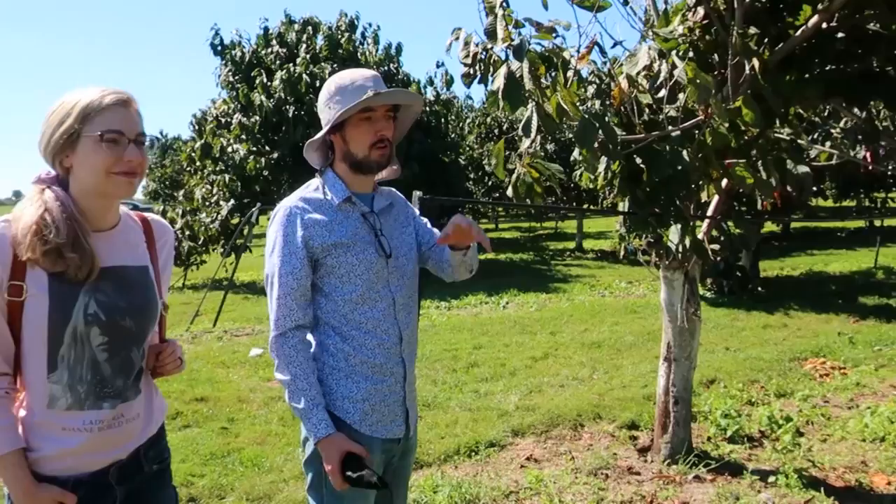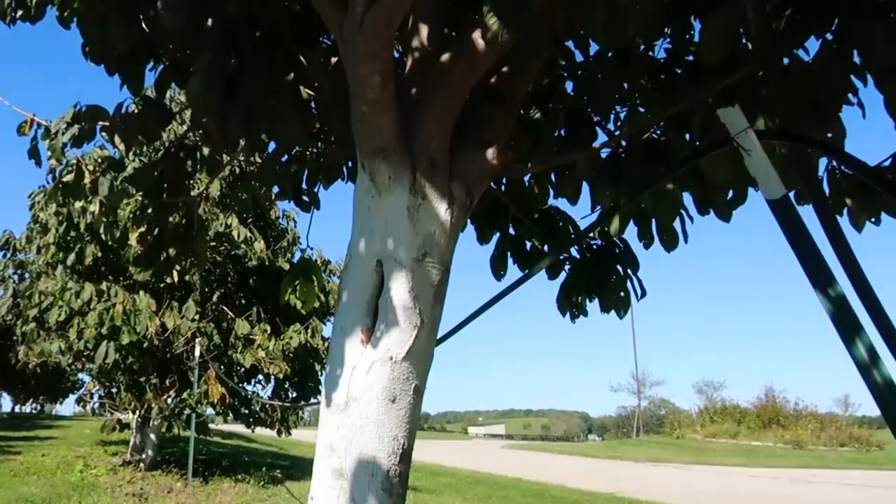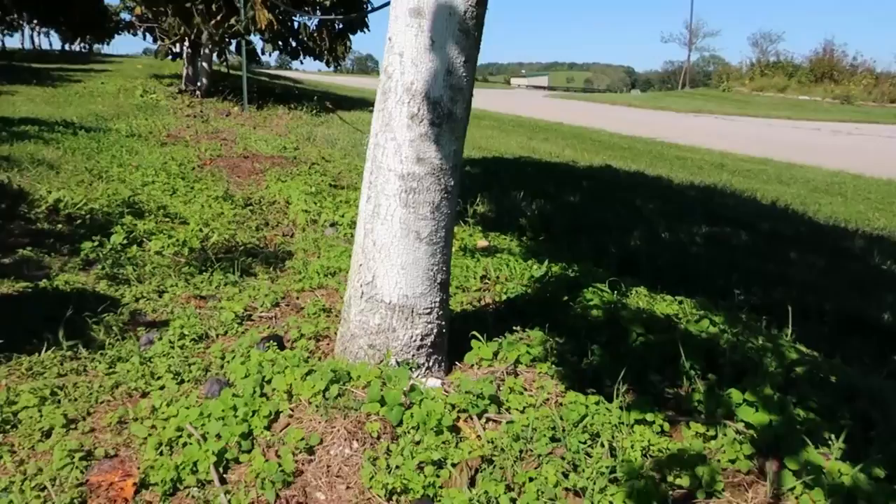I noticed some of these trees are painted white on the trunks — what's the reasoning for that? Pawpaw is naturally an understory tree, so it really thrives under partial shade conditions. When you take a tree out into a full sun orchard where they'll produce the most fruit, they have some stress. In the wintertime they de-harden where the sun hits — that southwest exposure will actually heat up the bark enough that it loses its winter hardiness. Then it gets cold again and kills that part of the bark.